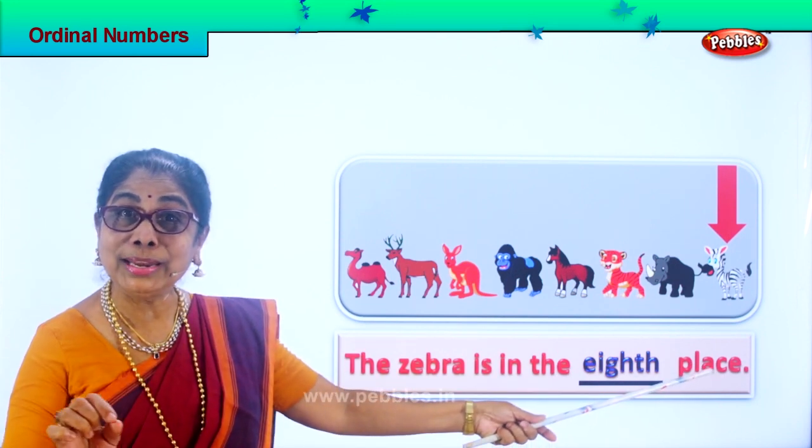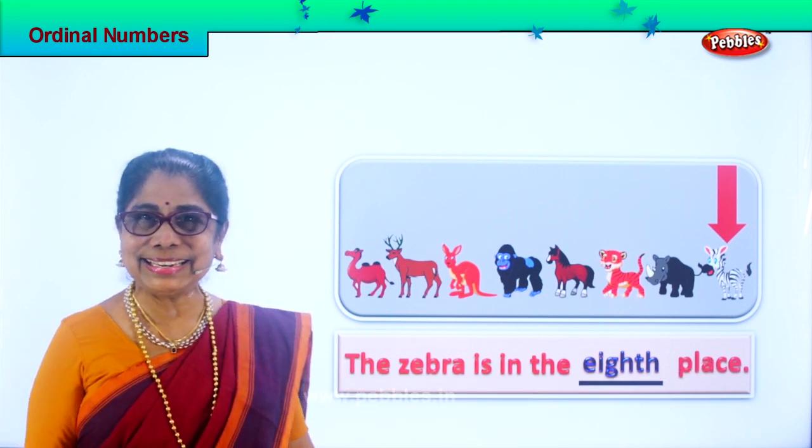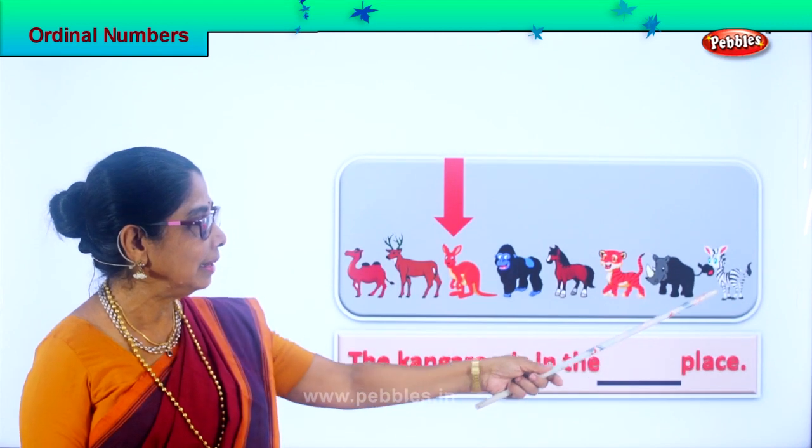What are we learning? Ordinal numbers — position of each animal. Isn't it interesting? Good. Let's look at the next animal. So zebra is in the eighth place.